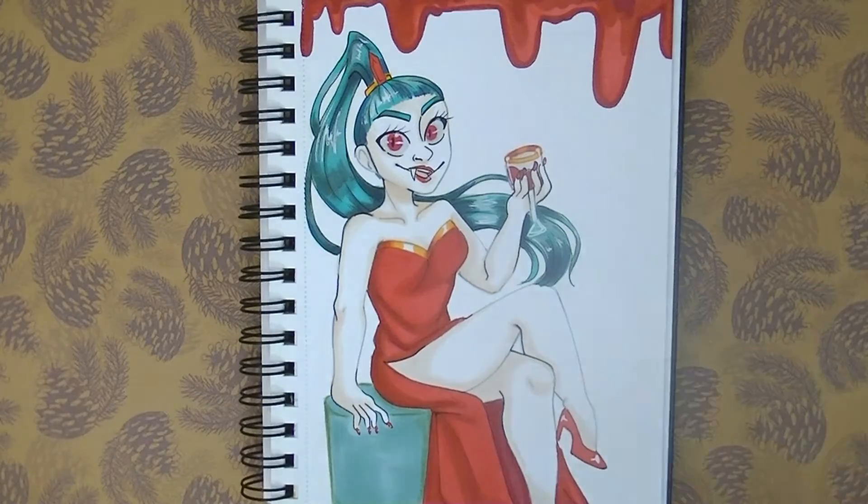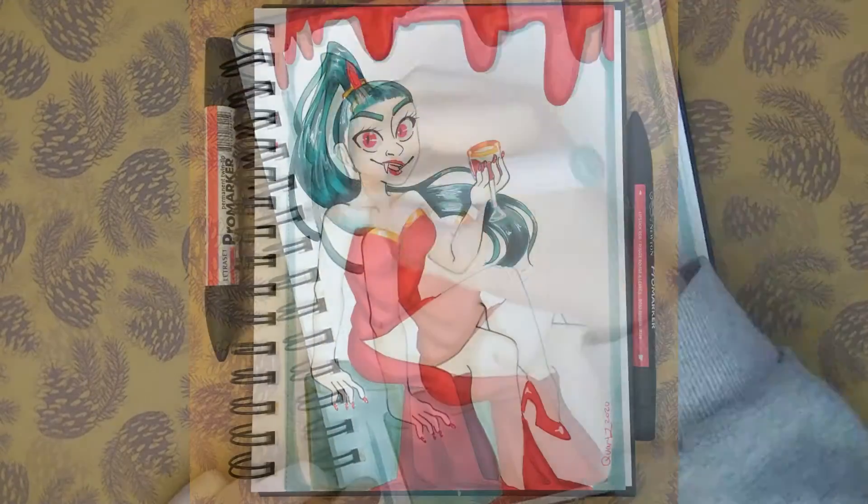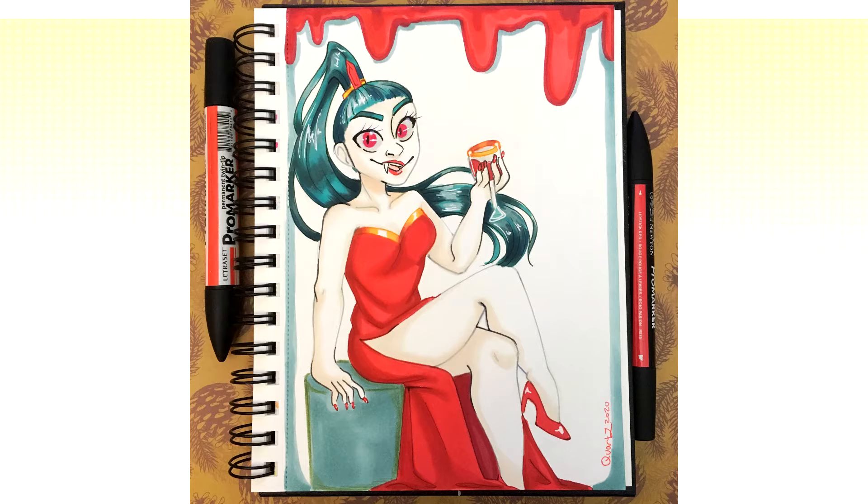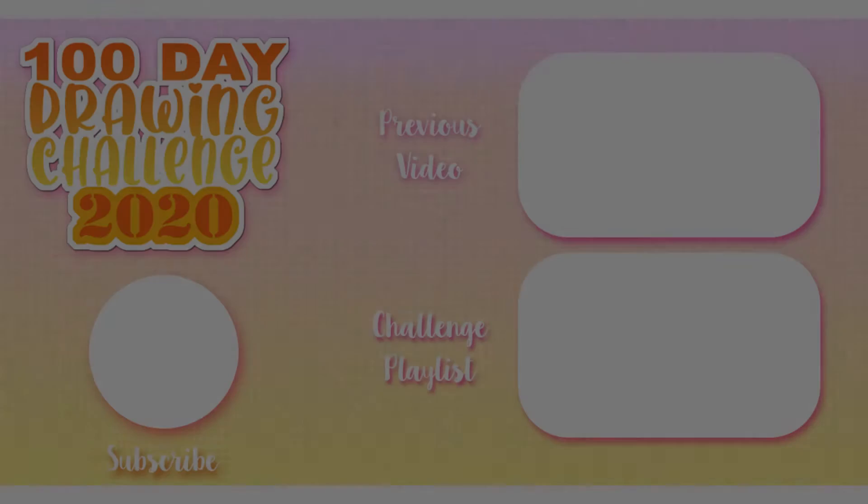I had a lot of fun drawing one of my characters and I'm really excited to continue on with Halloween prompts up until Halloween. I'm also excited to maybe incorporate more of my characters into future prompts — let me know if that's something you'd be interested in, or whether you think I should stick to creating a new character for each prompt. I can think of some prompts coming up later in the challenge that I'd really like to incorporate some of my characters into.